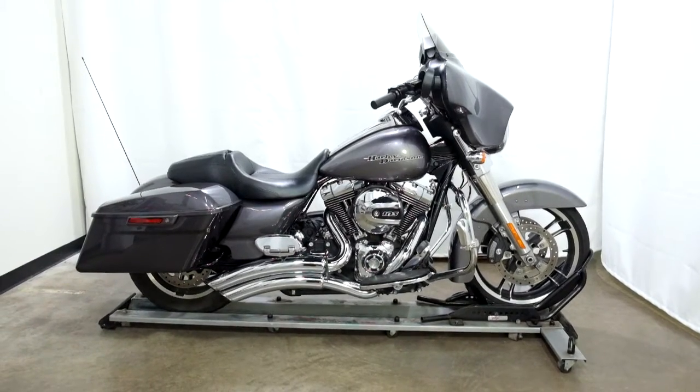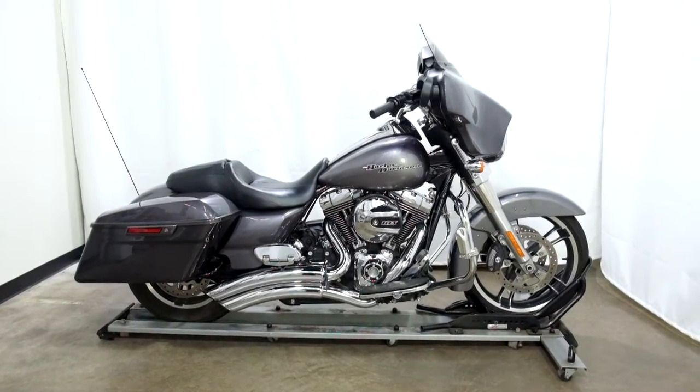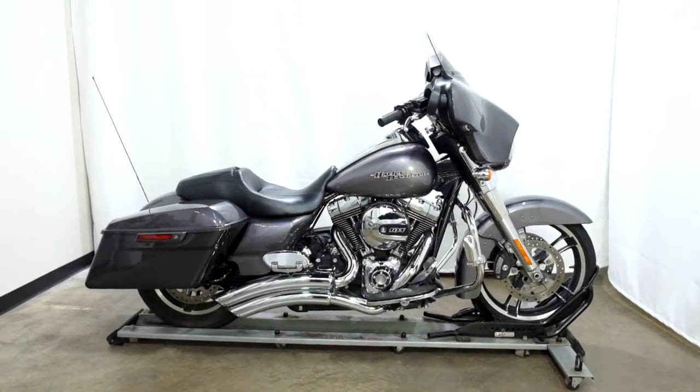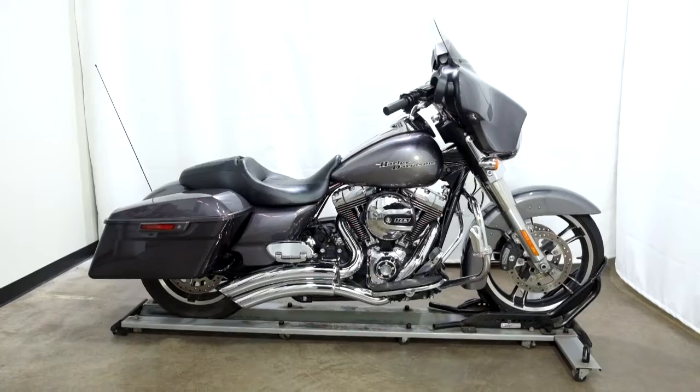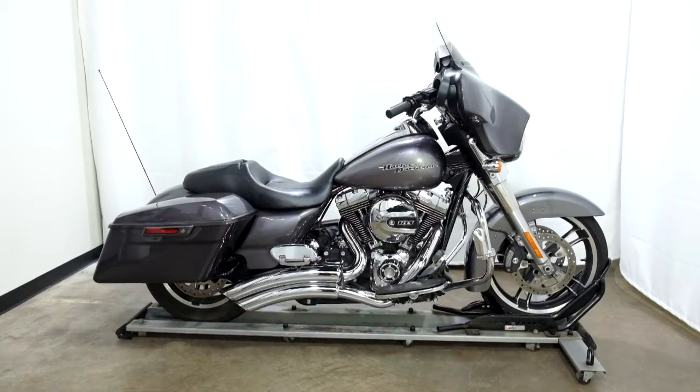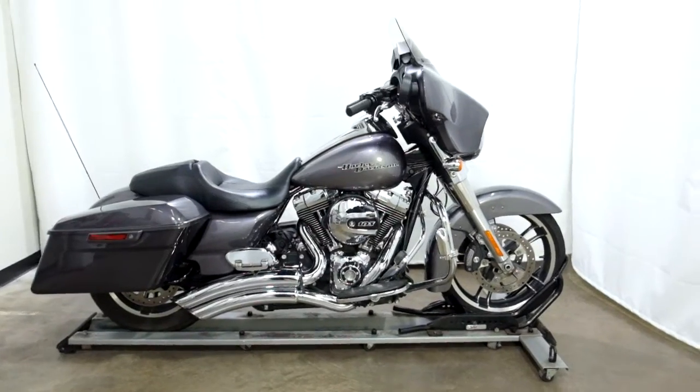Welcome to simplystreetbikes.com. Today we have a 2014 Harley Davidson Street Glide. This cruiser has 23,900 miles on it roughly and still is in incredible condition. So let's take our walk around it, we'll show it to you, then we'll fire it up.